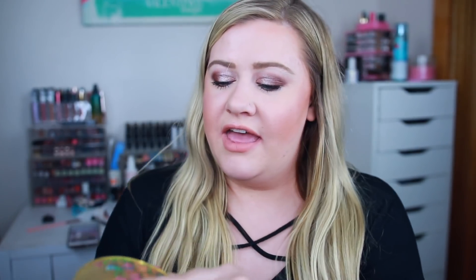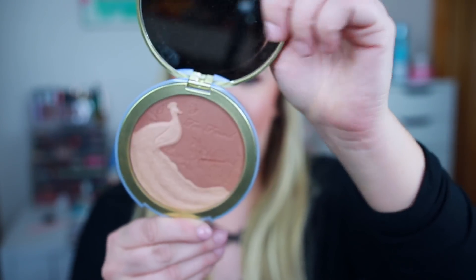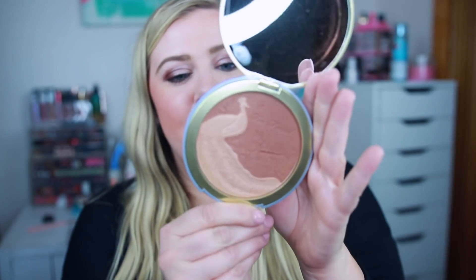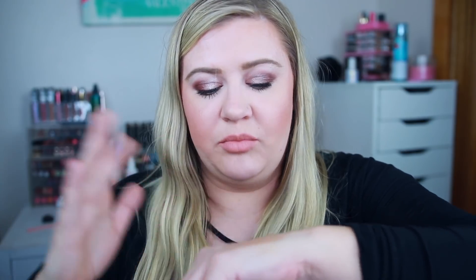I also wanted to quickly go over this bronzer from the collection. It does have the peacock on it as well, and it's embossed on the inside — a beautiful peacock and floral design. This is the Natural Lust bronzer, a satin dual tone bronzer, and this is huge — you get 0.63 ounces. I tried to use them as a separate bronzer and a separate highlighter. The bronzer performed pretty well. It is more shimmery, and together they create a really shimmery kind of bronze finish.